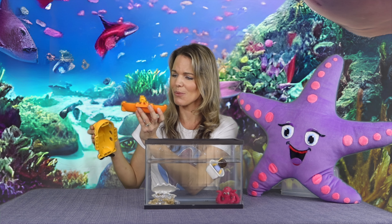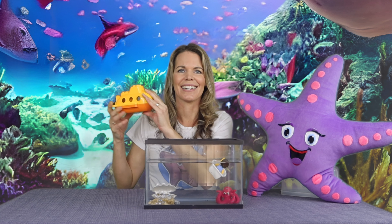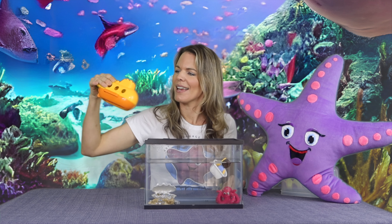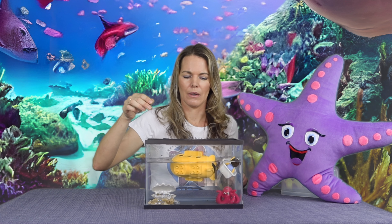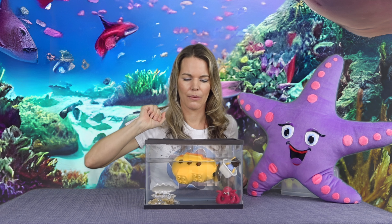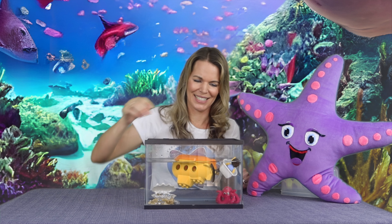Okay, here we go — we've got the submarine. It's pretty heavy, and who's inside? Winnie the Pooh! Surely if it's a submarine it's gonna sink. Let's see — ready? Oh, upside down... still floating!